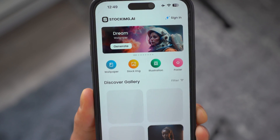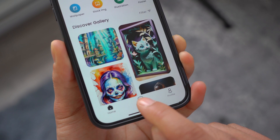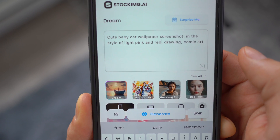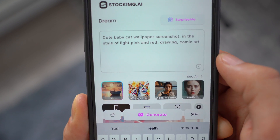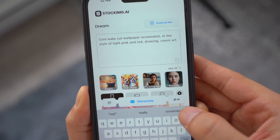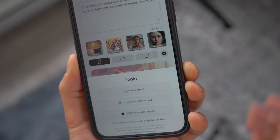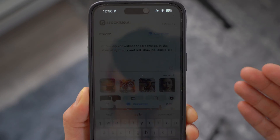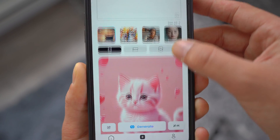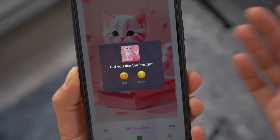Once you open it up, the main page greets you, and to generate you click on the plus icon. You can type in anything — for example, 'cute baby cat wallpaper in the style of light pink and red.' The more specific you are with your prompt, the more accurate the image you'll get. Click on generate, sign in with your Apple ID — it's completely free — and then give it a few seconds. Boom, just like that it generates an image on the go.